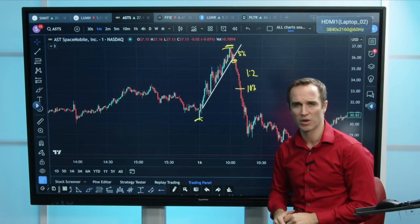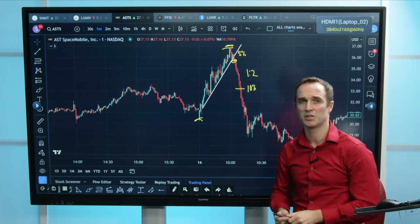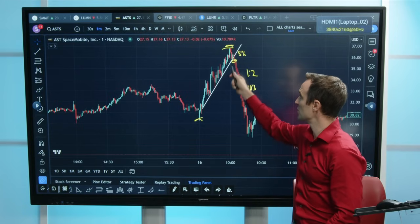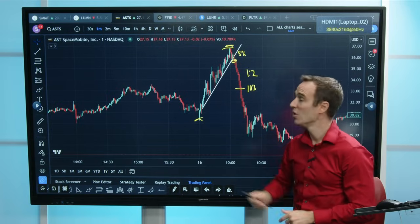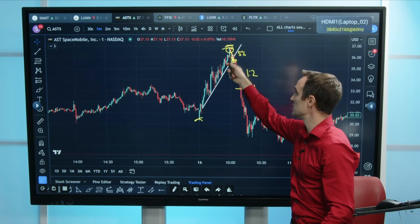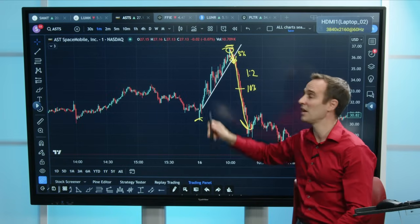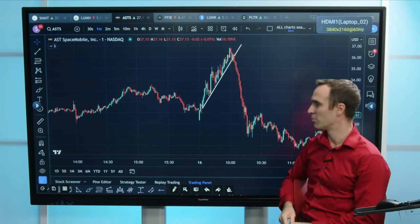Why is the break of the trend line so important? It's important because it's a psychological change in the traders who are trading this stock. People start to see this and say, 'Time to take profits, I'm getting out.' Or for people who bought up here, they see this break and say, 'Oh no, look at how far I have to fall — I'm getting out.' And you have a huge amount of selling right there on the break of the trend line.